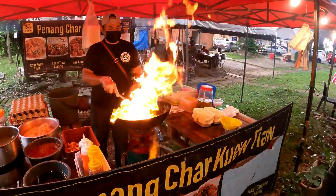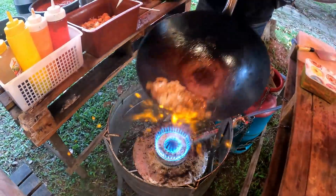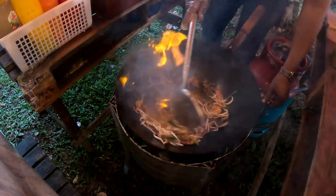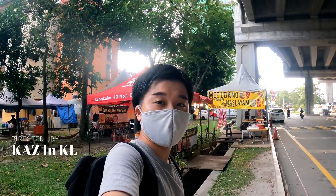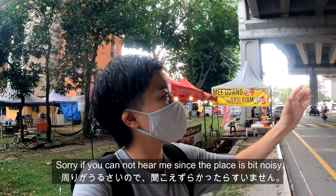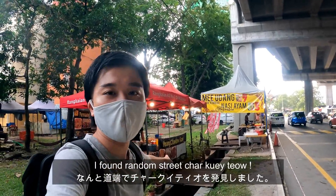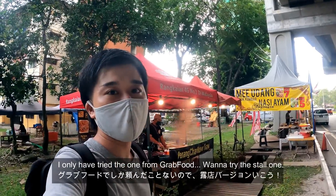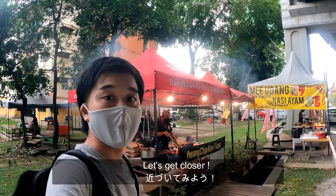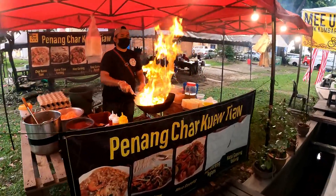Hey guys, welcome back to my channel. Sorry if you cannot hear my voice well because it's kind of under the bridge, it's a little bit noisy. I just found a Henan Char Kuey Teow store. I want to try it because I tried Char Kuey Teow before, but I just ordered it from Grab — I've never seen it like this. Wow, look at the fire!